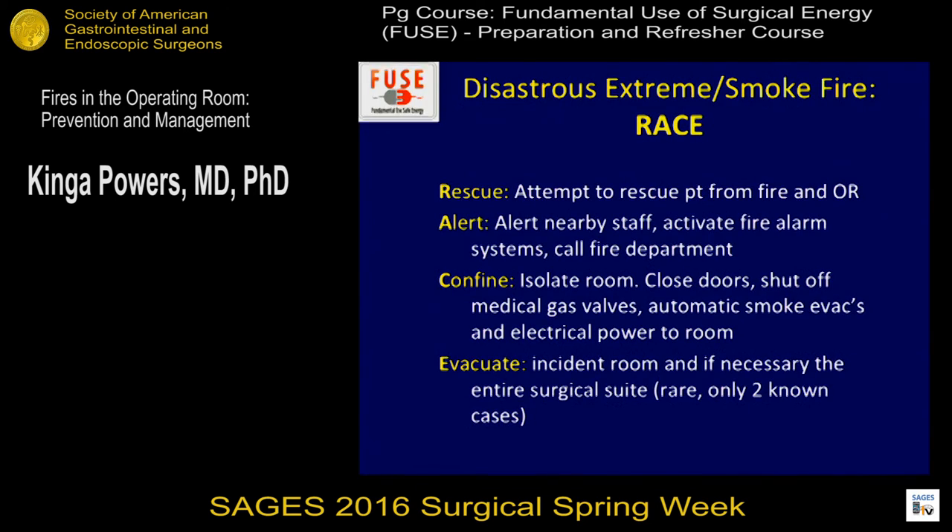In disastrous or extreme circumstances, a useful mnemonic to remember is RACE. Rescue: attempt to rescue the patient from the fire in the operating room. Alert: alert nearby staff, activate the fire alarm, and call the fire department. Confine: isolate the room, shut off the medical gas valves, and shut off electrical power to the room. Evacuate: evacuate the incident room and, if necessary, the entire surgical suite. These are rare circumstances, but easy to remember. Use team training in your institution to know how to react, because these things happen very quickly and it's scary when they occur.